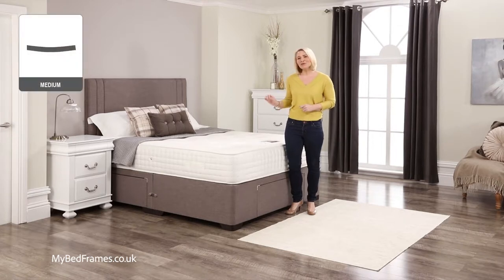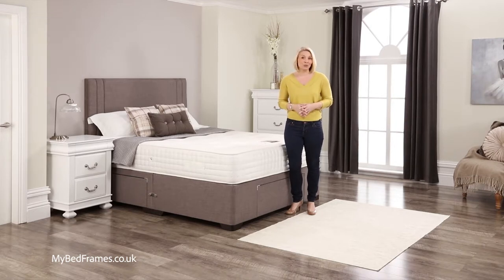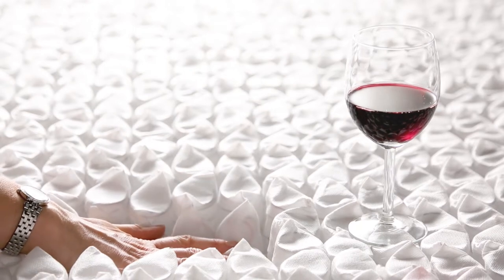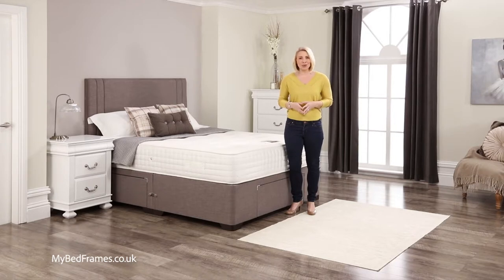This medium-feel 10-inch deep mattress has a staggering 2,000 of our unique curvation individual pocket springs. These give an excellent spinal support as well as allowing for hips and shoulders to be gently supported and eliminating any roll together.